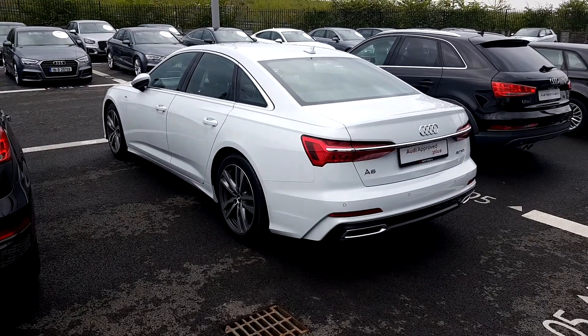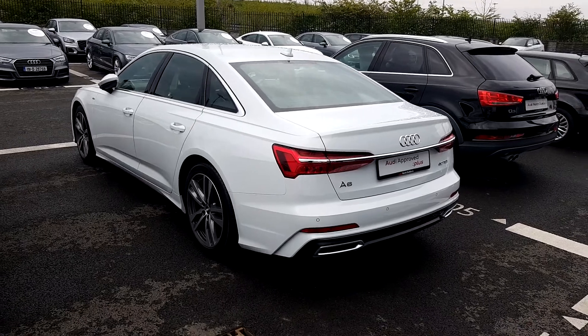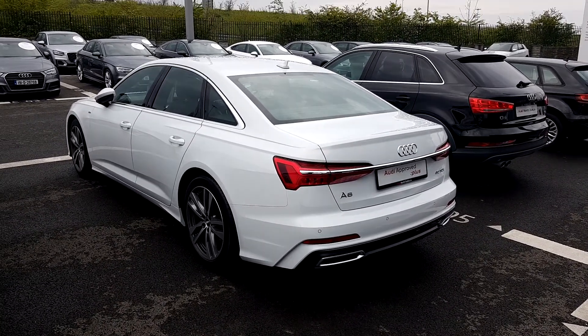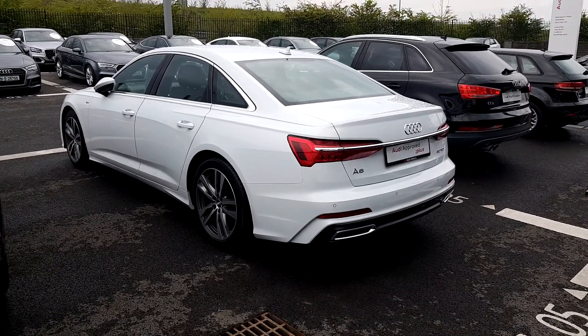It's a stunning car from all angles. It's finished interior with half leather, half Alcantara seats. All the usual S-Line features, so there's a sportier front and rear bumper and side skirts.